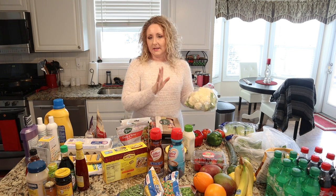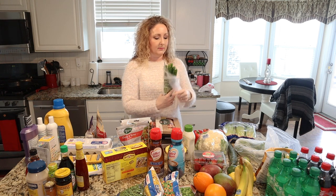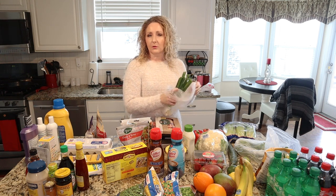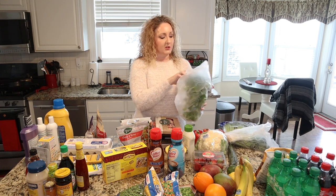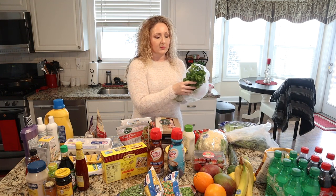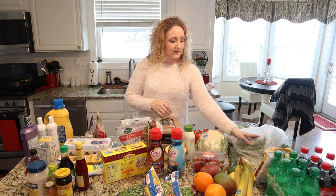I got some green onions for taco night, and also some fresh cilantro, which will also be for taco night and for my chicken curry dish I'm working on this week.